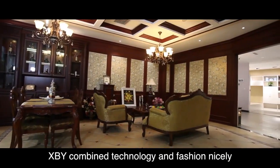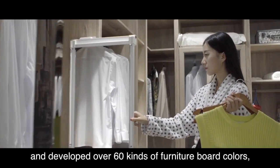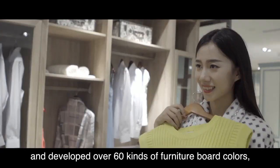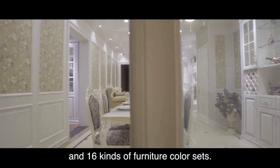In the view of International, XBY combined technology and fashion nicely and developed over 60 kinds of furniture board colors and 16 kinds of furniture color sets.